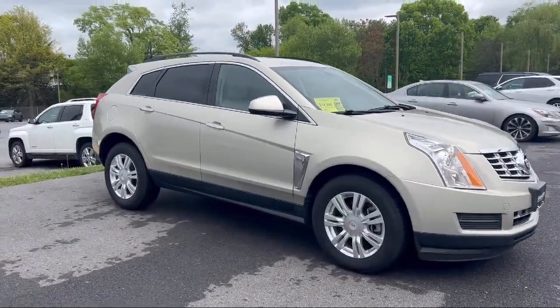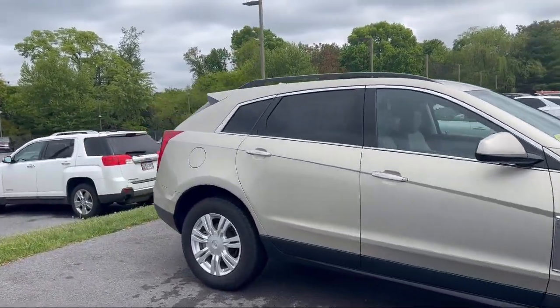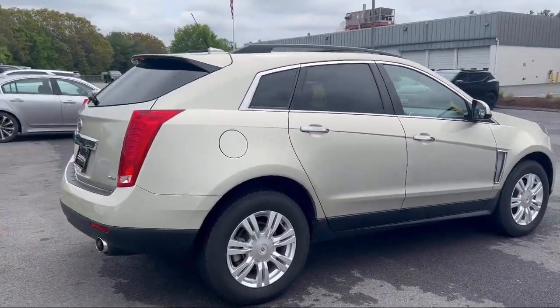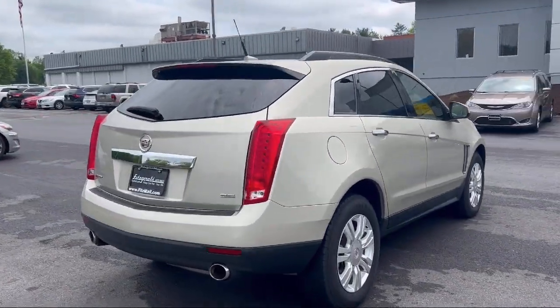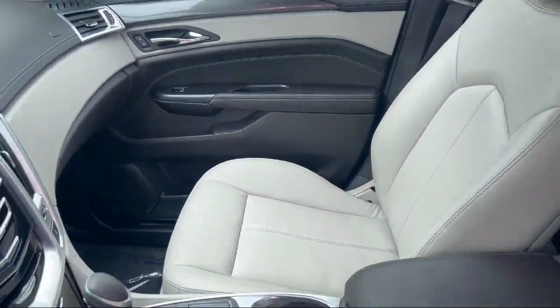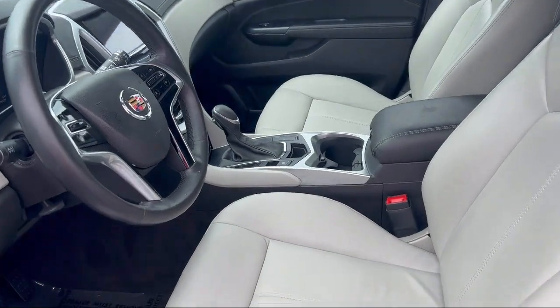It comes equipped with steering wheel mounted cruise control, multifunction remote keyless entry, leather-trimmed steering wheel, Bluetooth auxiliary audio input, folding split rear seat, and front air conditioning automatic climate control.